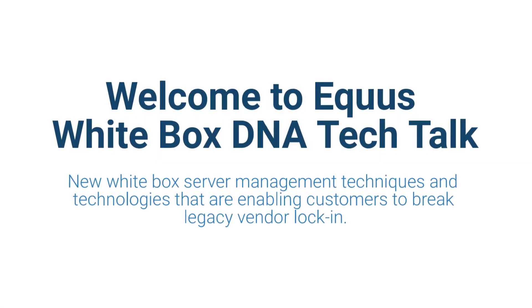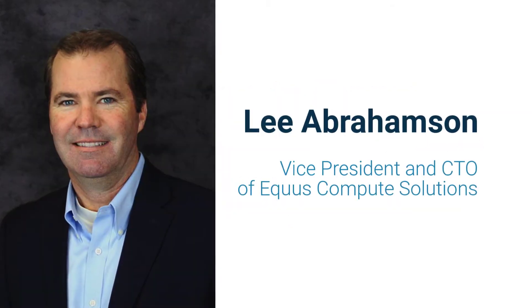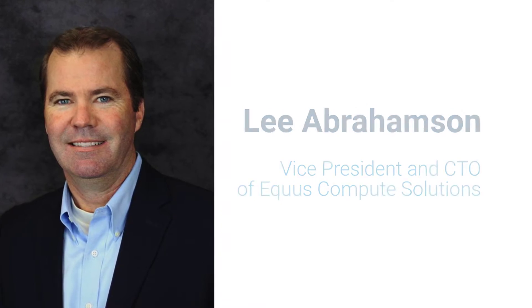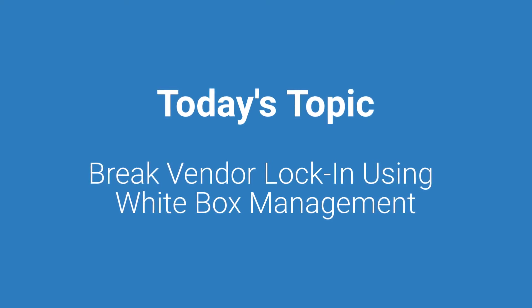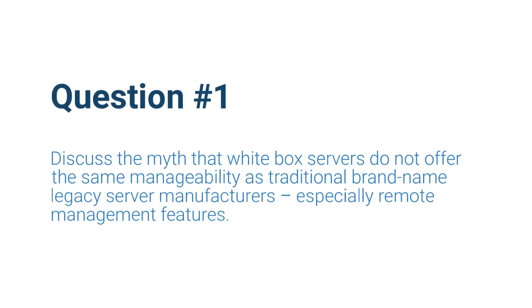Hi, everybody. Welcome to another installment of the Equus White Box DNA Tech Talk. Today I'm with Lee Abramson, who's the Equus Compute Solution CTO. Lee and I are going to explore new white box server management techniques today and investigate the technologies that are enabling our customers to break legacy vendor lock-in.